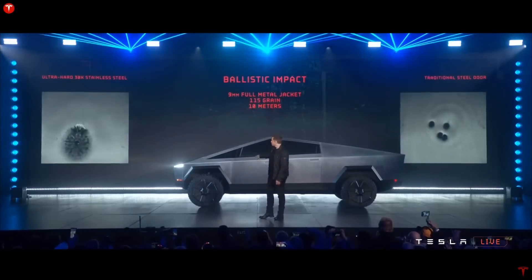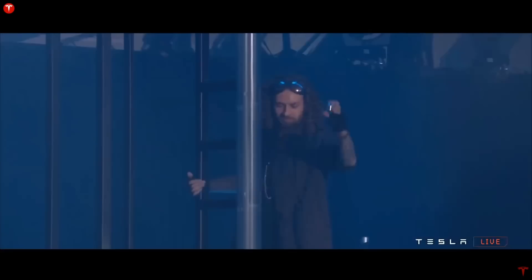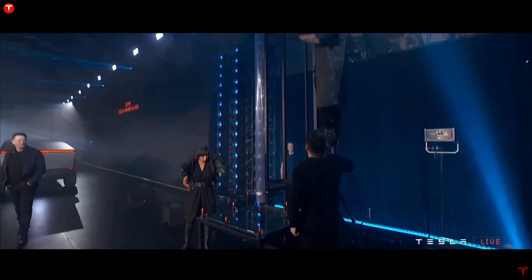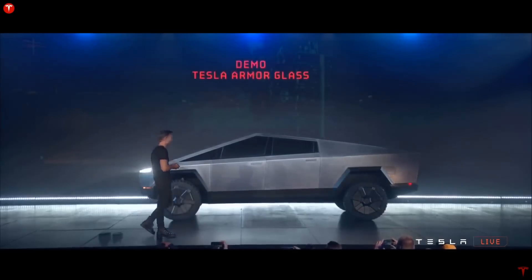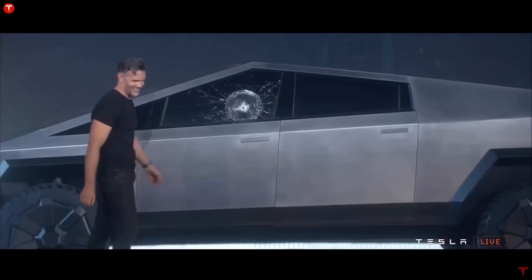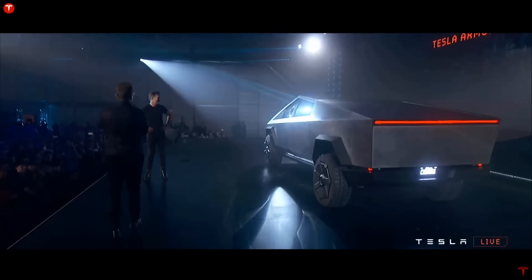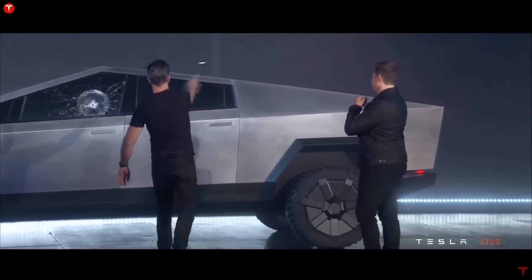The bodywork is impenetrable — you cannot dent or scratch it. But what about the windows? Of course, they're made out of Tesla's armor glass, and Elon referred to them as transparent metal. Despite the small hiccup during the unveiling — likely caused by micro-fractures from the previous overzealous sledgehammer strikes — Tesla armor glass is way stronger than any standard window glass on comparable pickup trucks, and can even stop small arms fire, or presumably, a 2x4 from slamming through the windshield on the highway.